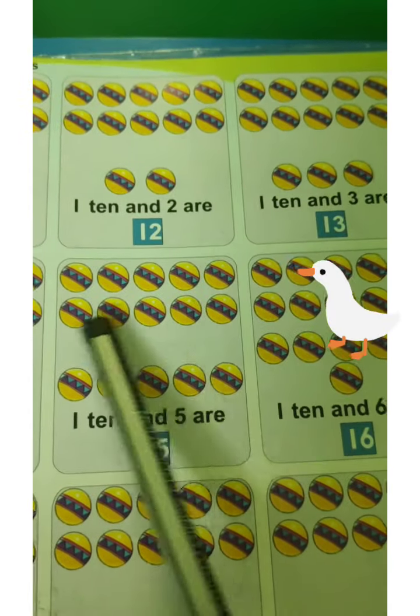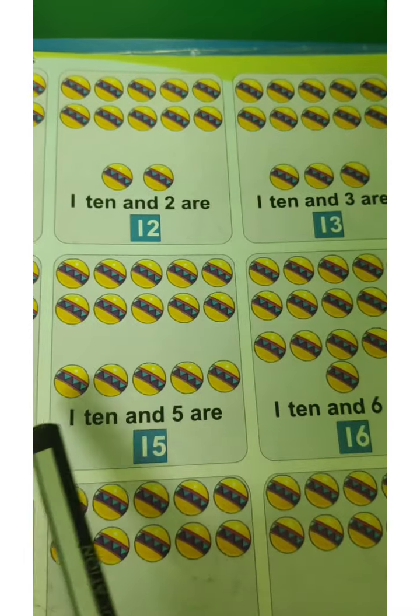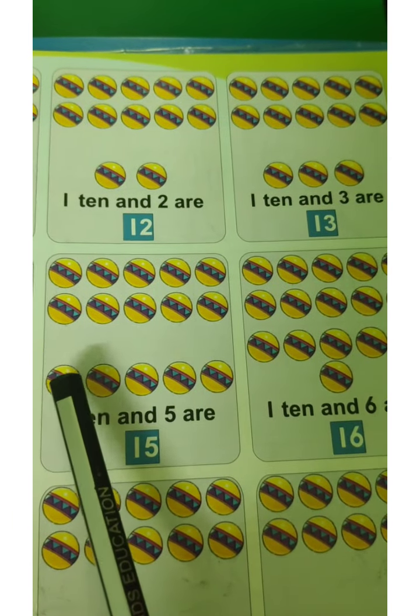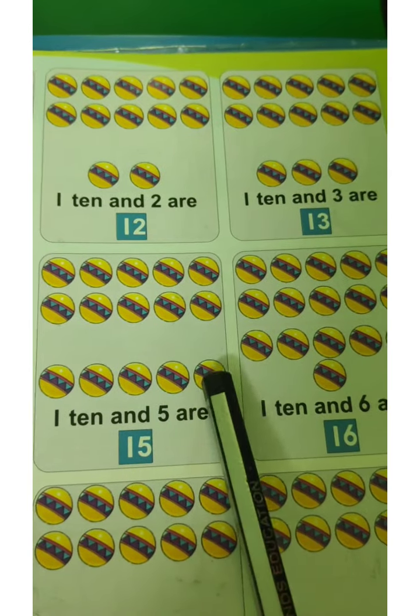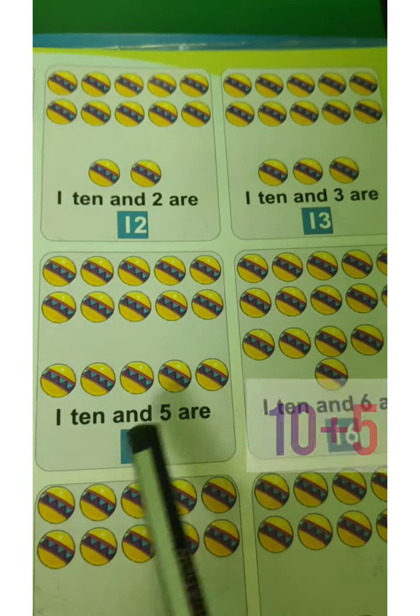There are 10 balls here again. Let's count down. After 10 — 11, 12, 13, 14, 15. 10 and 5 are 15.